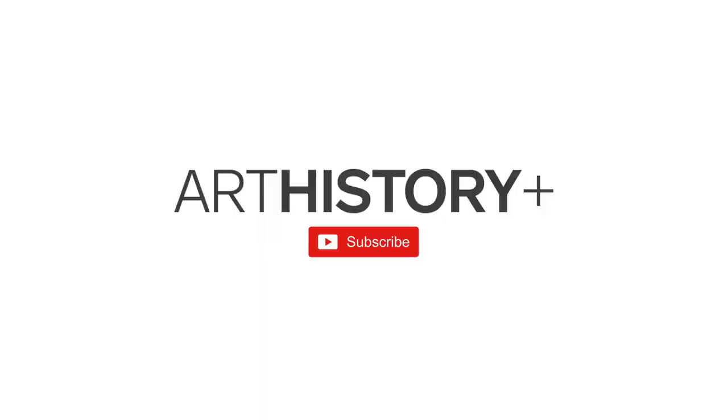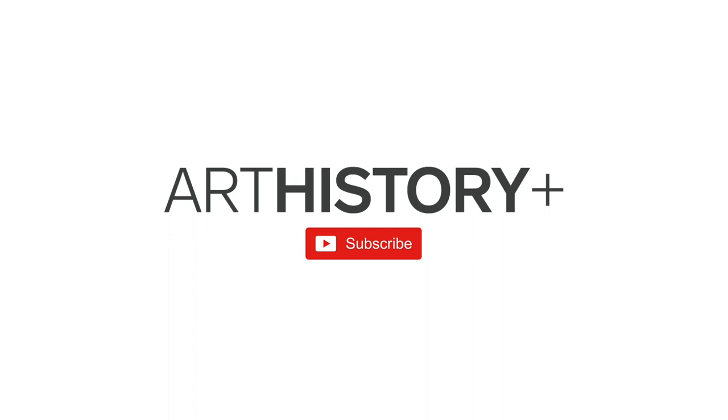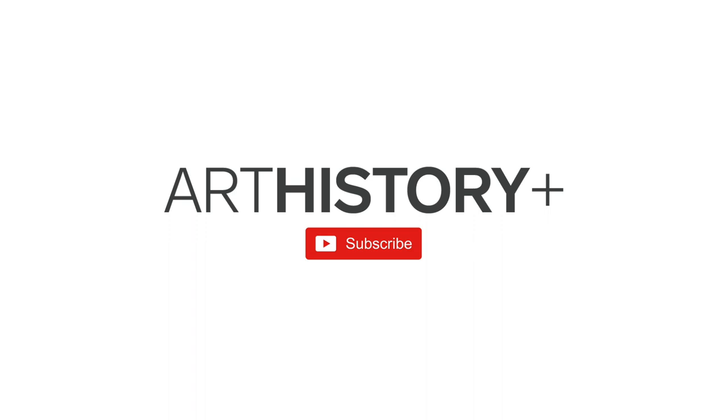This was today's episode on Science, Anthropology, Poetry and Art. Please support us on Patreon. Please subscribe to Art History Plus, share this video. I'd like to hear what you think, so please comment. Thank you.